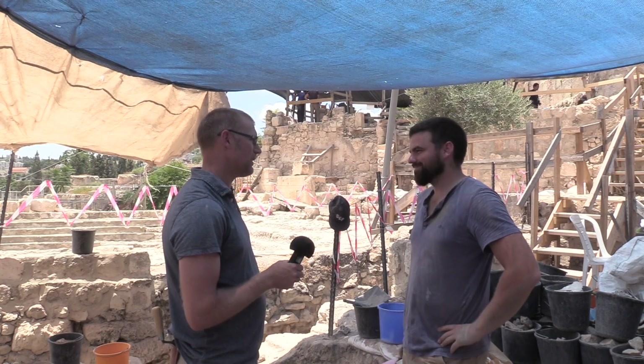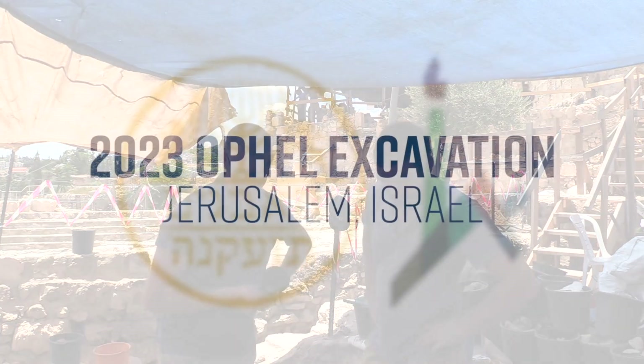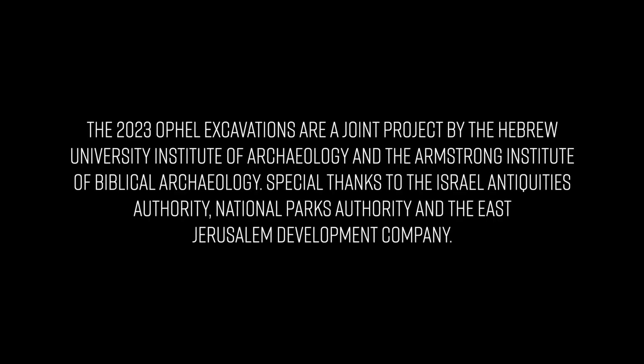Thanks very much for your time. We'll let you get back to it and we'll catch up with you later on in the dig. Thank you, Brent. Thank you.